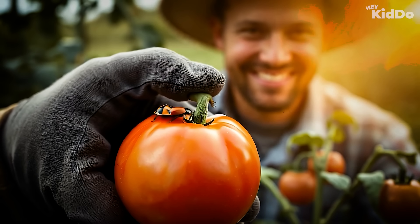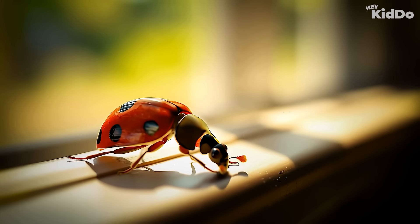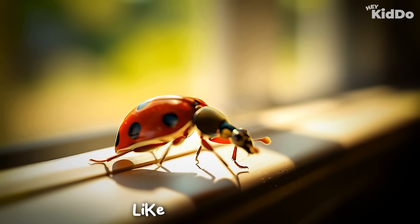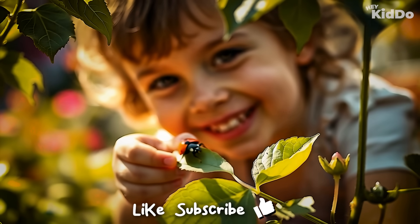So next time you see one, say hello to the little bug with a big journey! See you next time on Hey Kiddo, where we learn cool stuff about the world together.